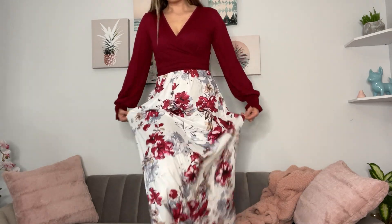I am wearing a medium, which is my true size, but sometimes I can wear small or medium. I weigh 130 and I'm 5'4, so I'm glad I got the medium because it fits pretty well with just a little bit of room. It is stretchy just in case you're unsure, so don't worry about that.